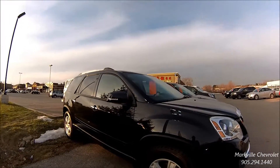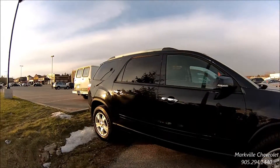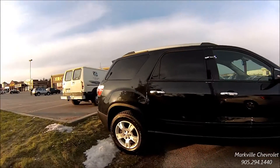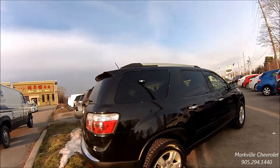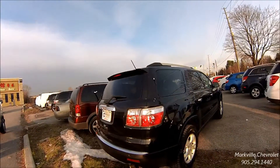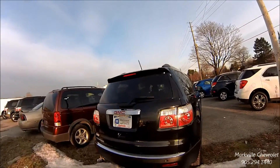Black with black interior. Please come and see it. This won't last long. Again, this is a one-owner vehicle. Please come and see us. That's for Frank Coppa.